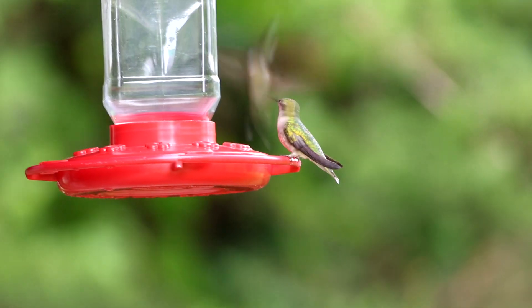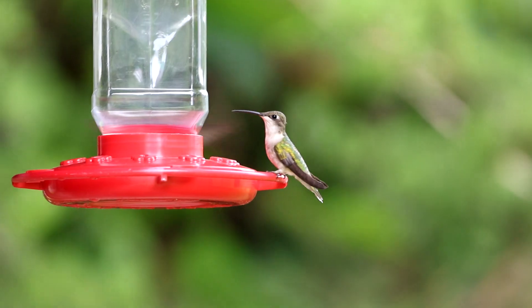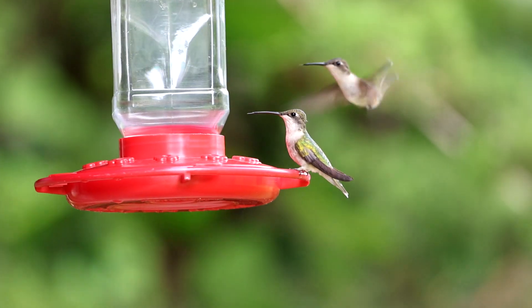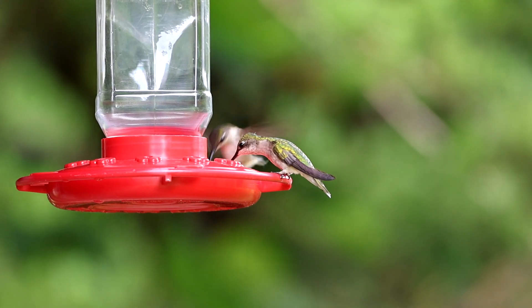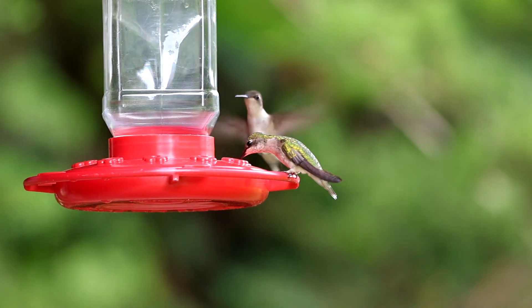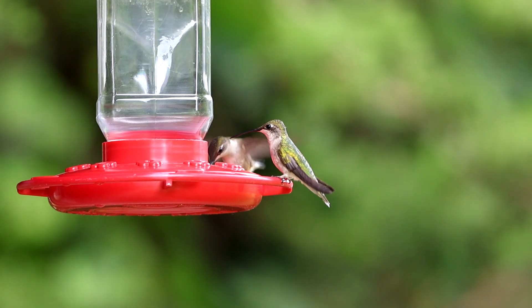Whenever hummingbirds come up in conversation with my family, my dad will bring up the story of how a hummingbird ended up in the garage and how my mom needed his help to get it out. From what I recall, my dad ended up holding the hummingbird and releasing it — but this was after it had become really exhausted.